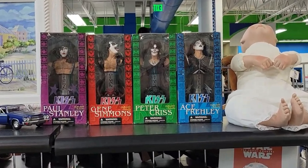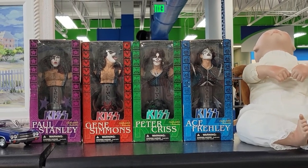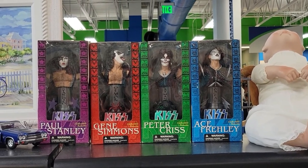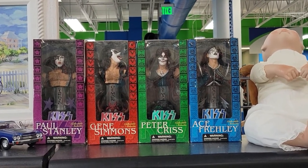I'm over in Sarasota Goodwill and there are KISS dolls of some sort — or maybe it's cologne, demon something or other. I don't know exactly what it is, but there it is. Maybe you know what it is. Off I go — they're neat.